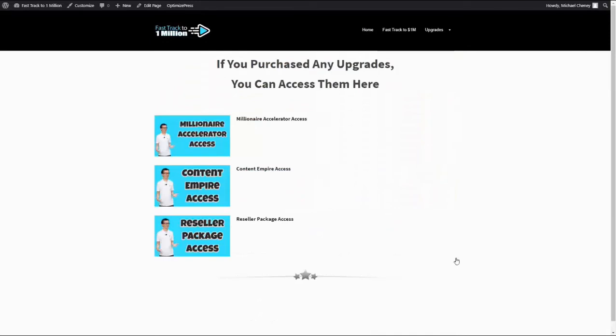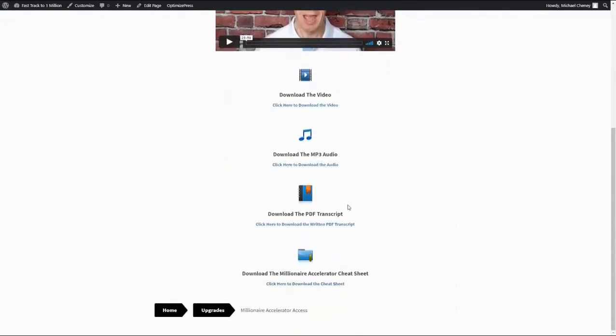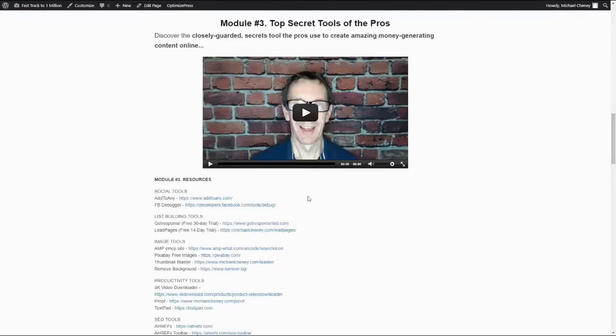If they bought any of the upgrades, they'll be able to see them here. There's the Millionaire Accelerator, which is an in-depth training showing how to accelerate to a million dollars — everything I've learned, the most powerful lessons from 20 years of internet marketing, condensed into a video training with MP3 audios, downloads, and action steps. Content Empire is OTO number two — a multiple module training program with real video, slides, resources, and action steps. This is something people paid a lot for, and I did live coaching on how to set up your own content empire: blogging, getting ranked in Google, how to create content, pages, search engine optimization, and all that.